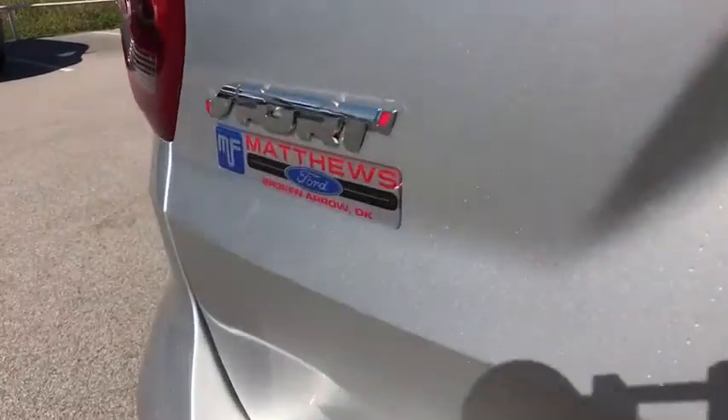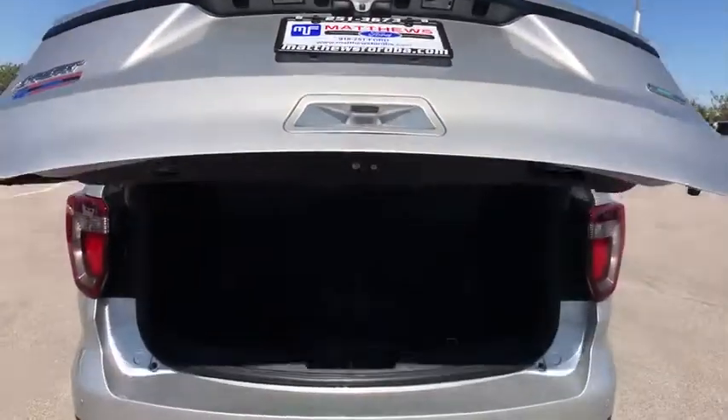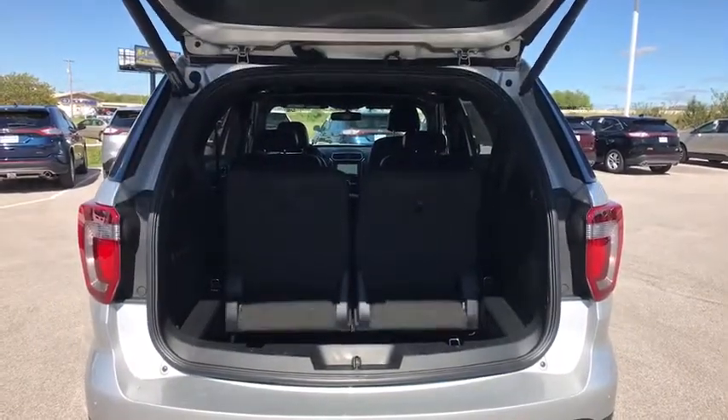Power liftgate. Leather wrapped steering wheel. Bluetooth. Adjustable steering wheel. Power steering. Four-wheel drive. Aluminum wheels. Cruise control. Keyless start.